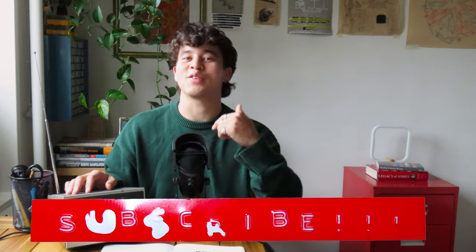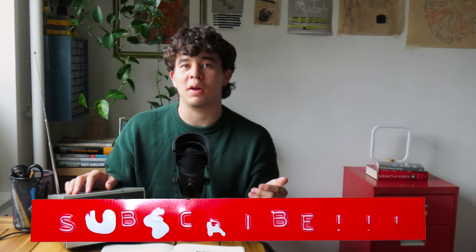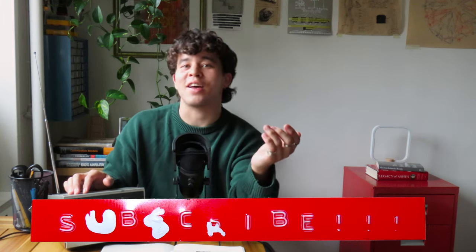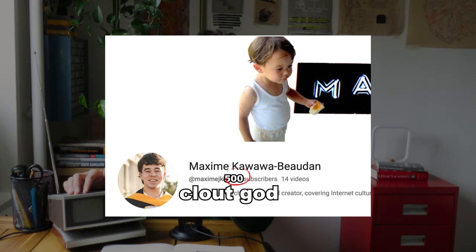Before I get there, please subscribe if you haven't already. I've got a really exciting video coming out in the next few weeks collaborating with a much bigger YouTuber — I'm really excited to share that with you guys. Please help me get to 500 subscribers, because it sounds so much cooler than 450.